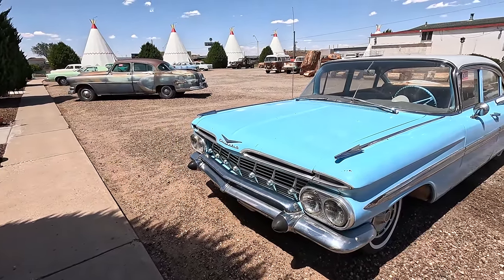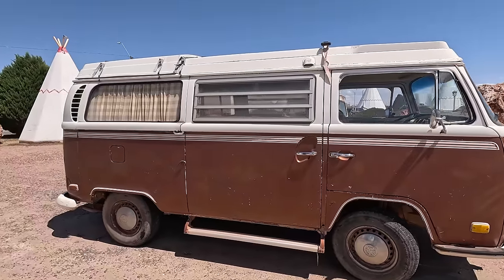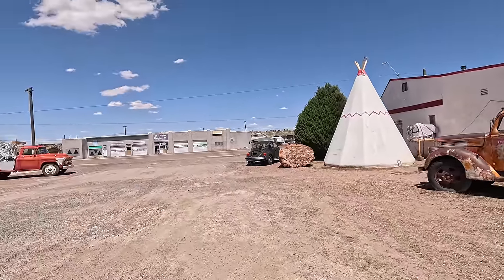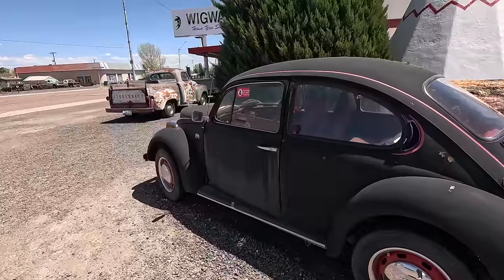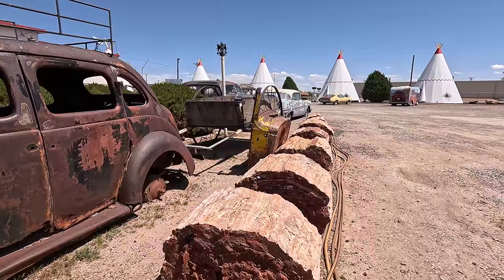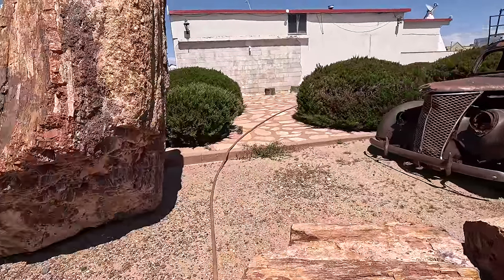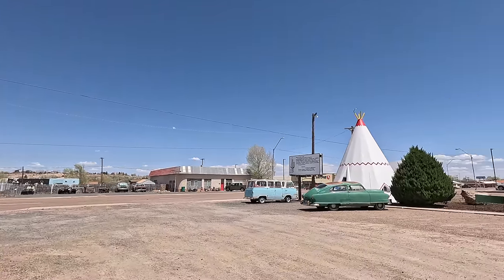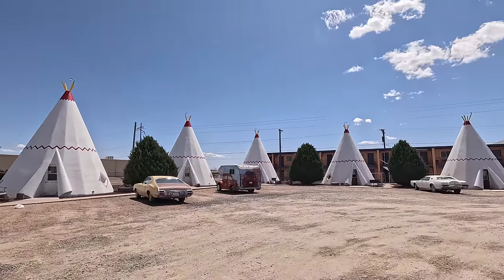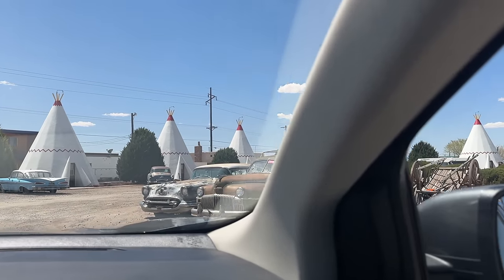Wouldn't it be cool, Sam, to road trip in one of these? It would. Maybe one day — there's a lot of road trips planned in our future. We're just walking around looking again and again because it's just so cool. That's a different kind of Batmobile, right? Well, this is absolutely awesome and we have more awesome stops on the road today, so let's keep going. The cars definitely add to the atmosphere. All right, on to the next destination.